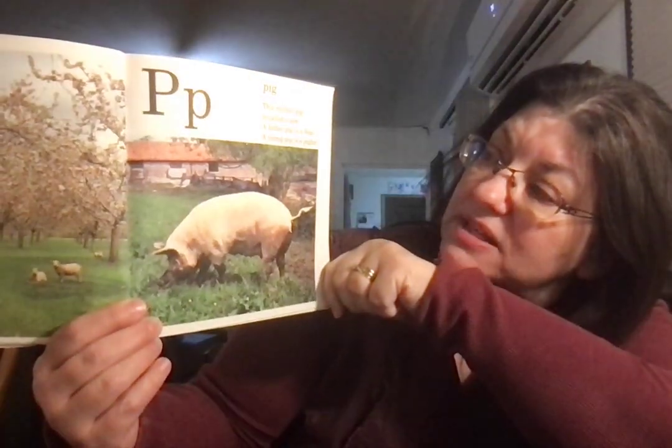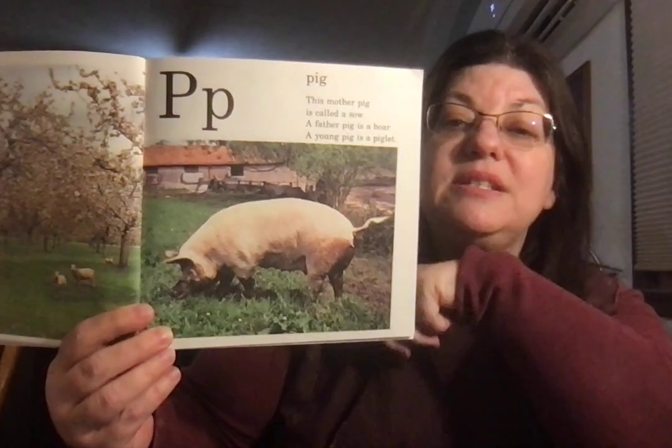Pig. This mother pig is called a sow. A father pig is a boar. And a young pig is a piglet.